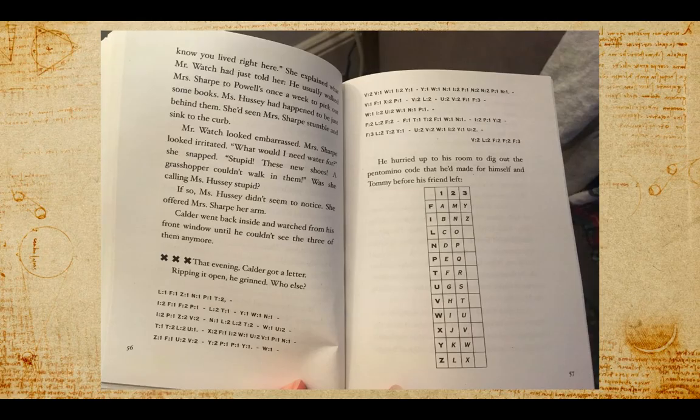That evening, Calder got a letter. Ripping it open, he grinned. Who else could it be from?